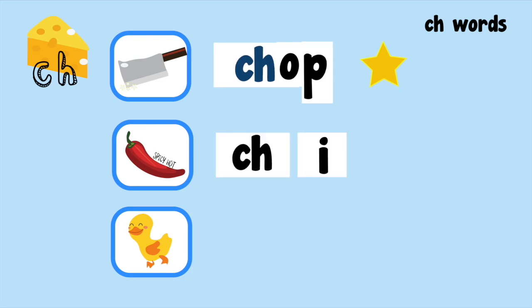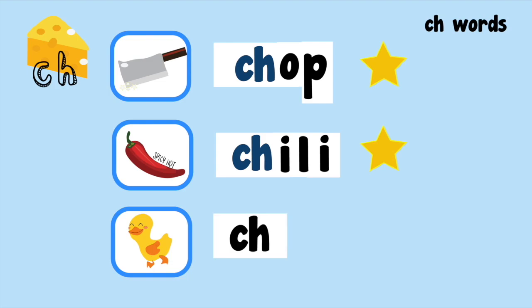Ch, i, l, i. Ch, i, li. Chilly. Ch, i, k. Ch, i, k. Chick. Wow, you've read three ch words and earned three stars!